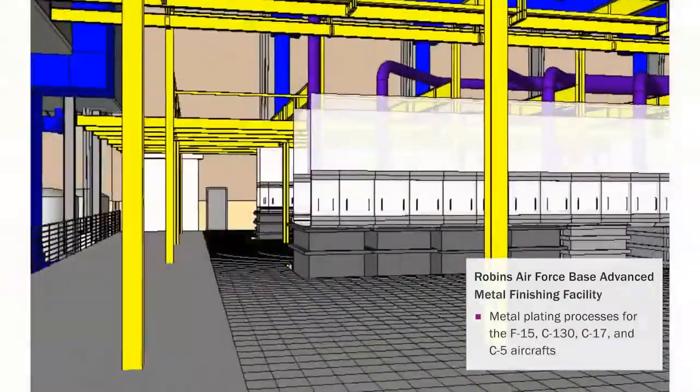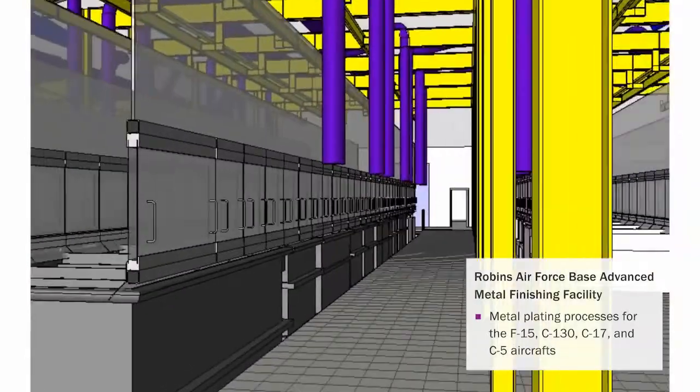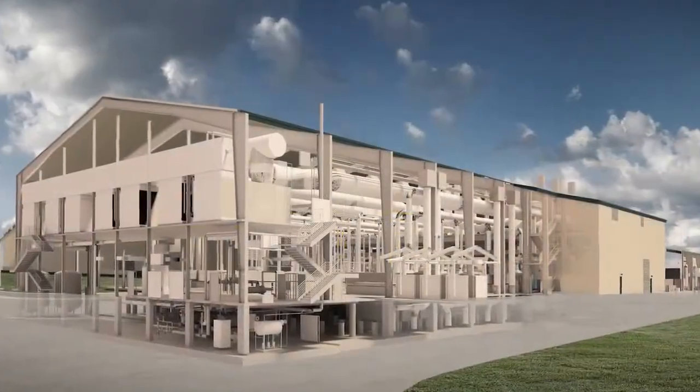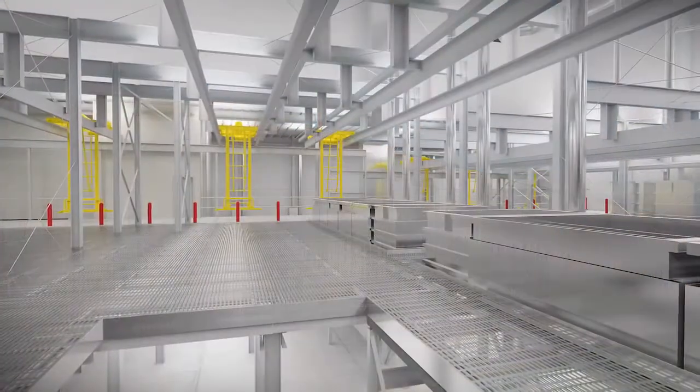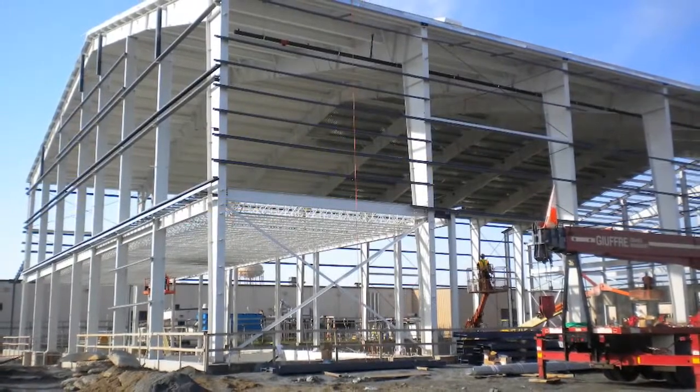The facility is phenomenal. It has nine separate lines of 106 tanks. There are 106 pumps in this facility. I think the other thing about that facility that makes it really unique for the Air Force,